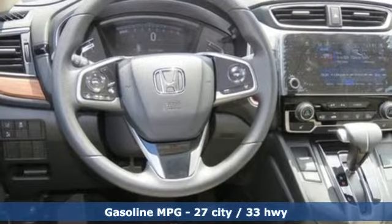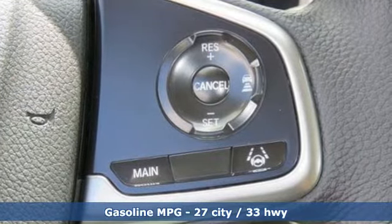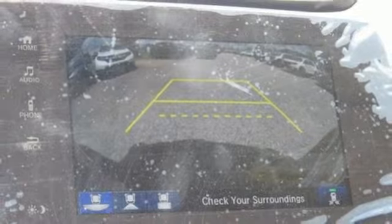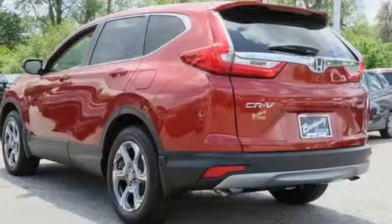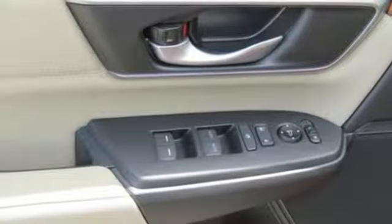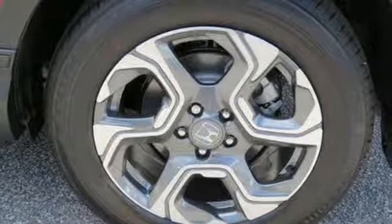Streaming audio, doors and push button start proximity key, dual zone climate control, digital instrument gauges, smartphone wireless charging, front heated bucket seats, intercooled turbo inline four-cylinder engine, power sliding and tilting sunroof, gas pressurized shocks, and power heated mirrors.